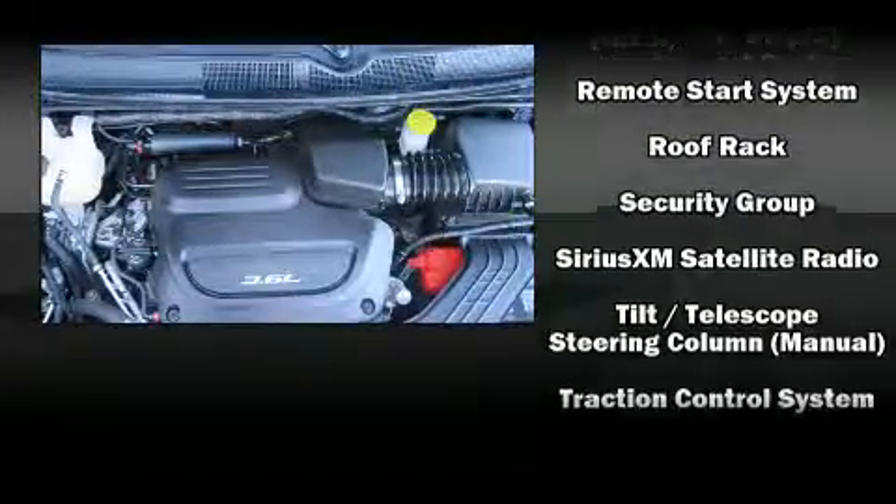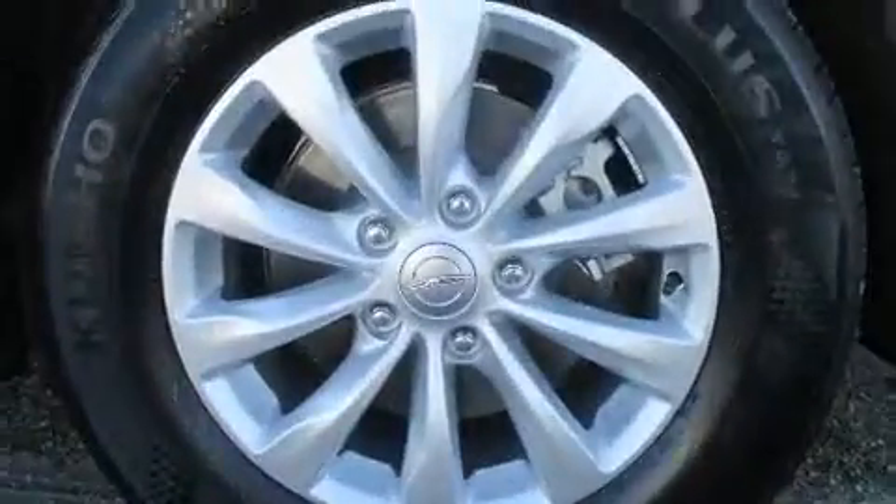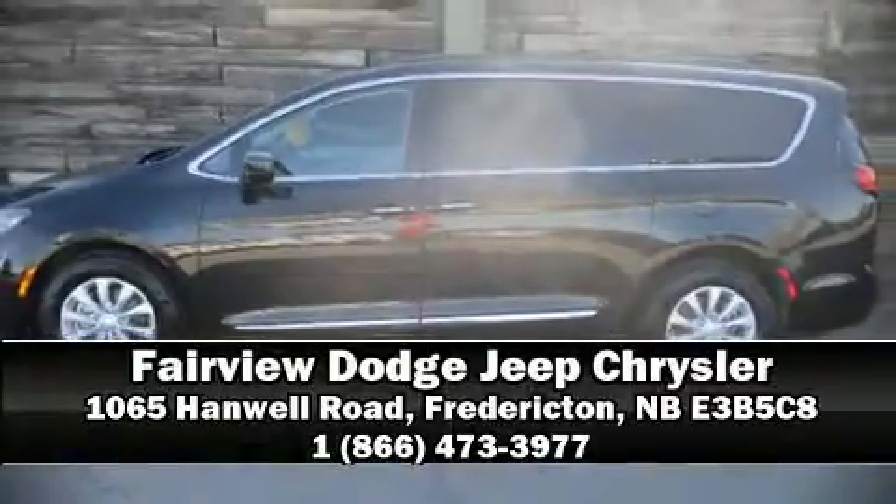This vehicle has achieved certified pre-owned status by passing Chrysler's rigorous certification process. Our team is professional and we offer a no-pressure environment — we are here to help you.